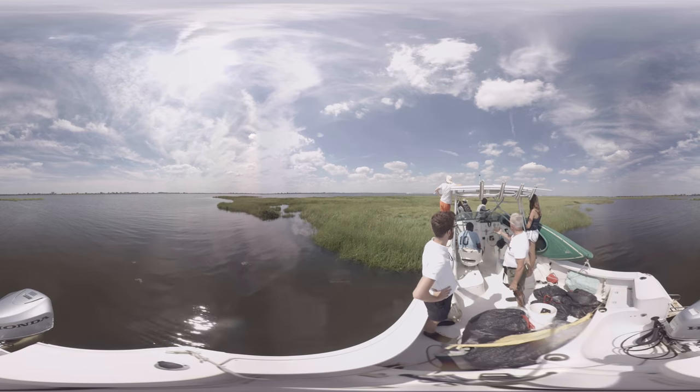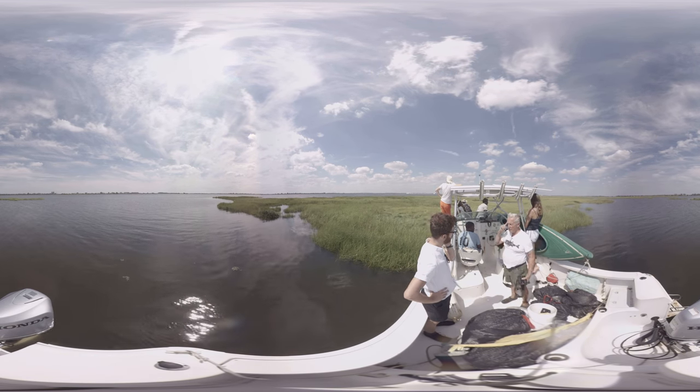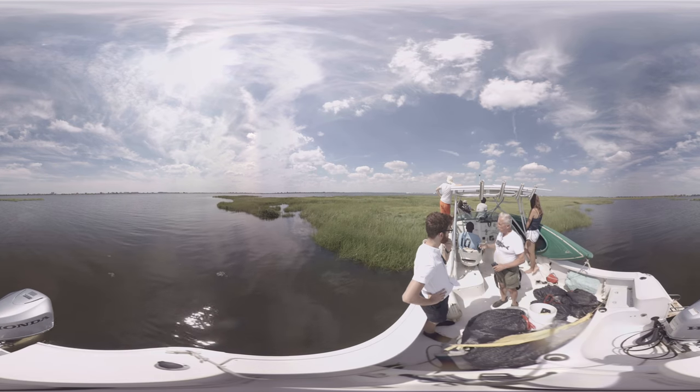We're concerned because these marshes are also eroding. We're trying to restore and rebuild the marshes as best we can.